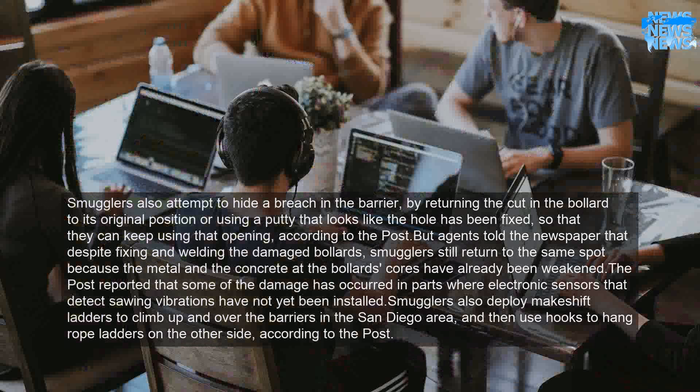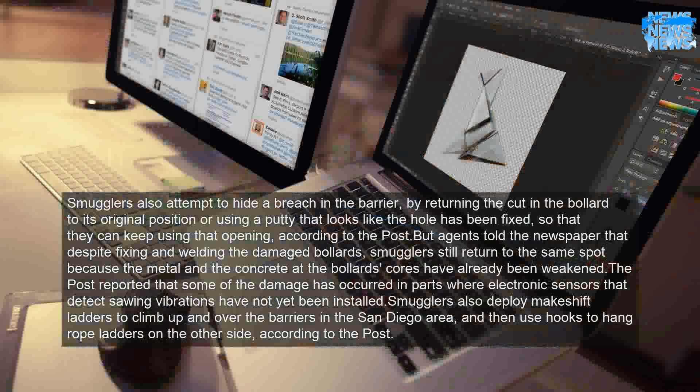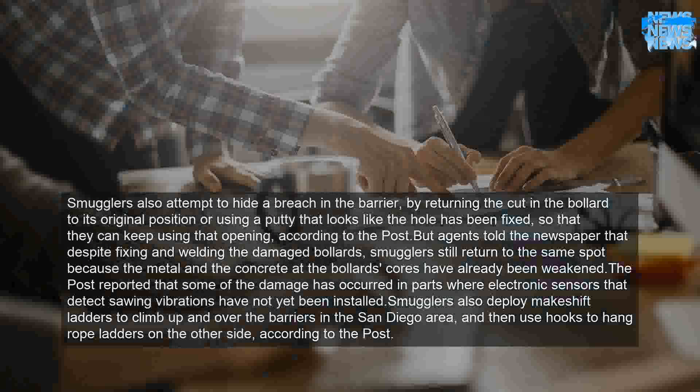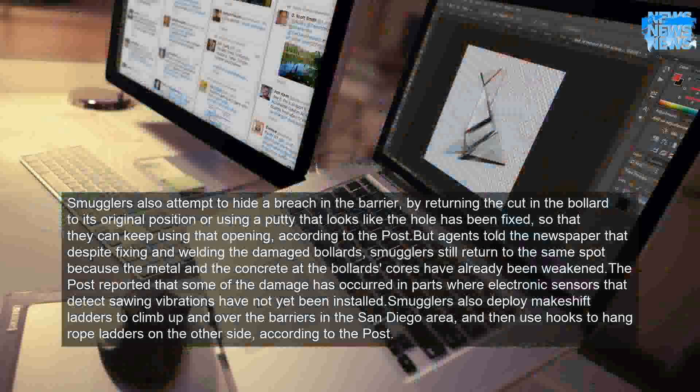Both agents told the newspaper that despite fixing and welding the damaged bollards, smugglers still return to the same spot because the metal and the concrete at the bollard's cores have already been weakened. The Post reported that some of the damage has occurred in parts where electronic sensors that detect sawing vibrations have not yet been installed.